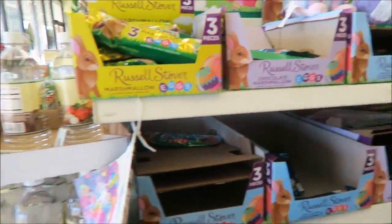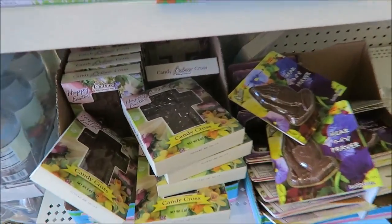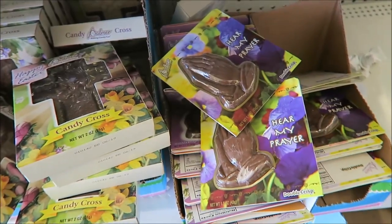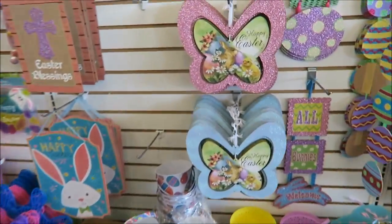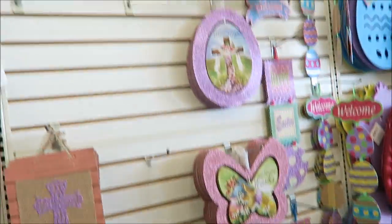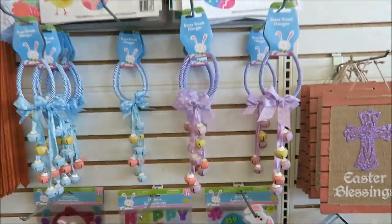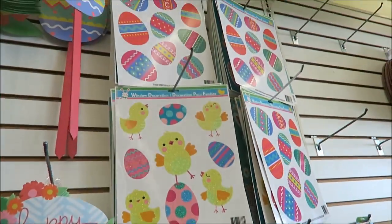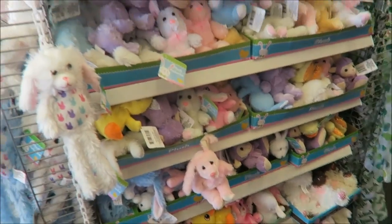What Russell Stover do they have? Just the standard coconut. Oh look, they have crosses and praying hands. And happy Easter signs — Easter blessings. Those are pretty. And look, they have these bowls and yard stakes. More stuffed animals.